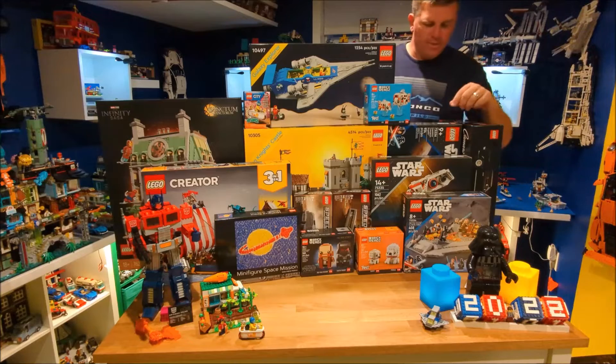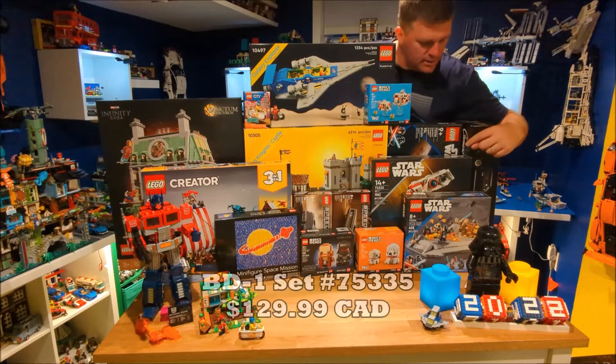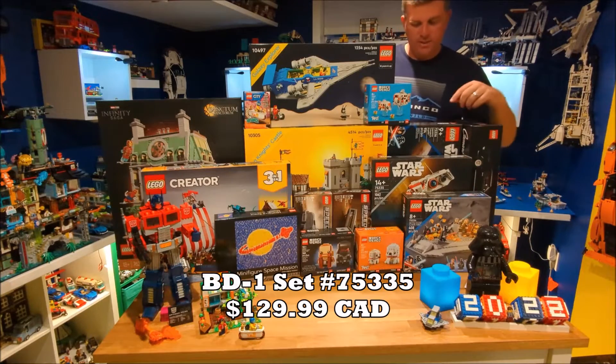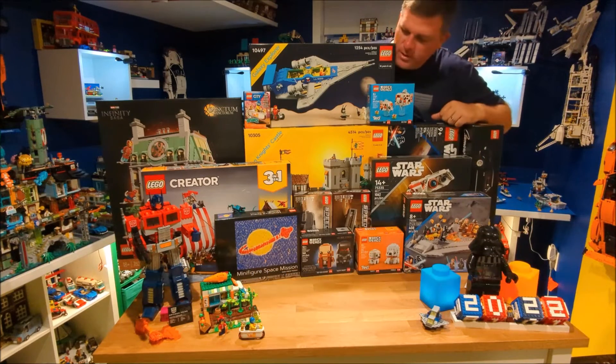Also in the Star Wars line, we did get the Obi-Wan battle with Darth Vader, as well as the BD-1. So we got two great sets there, as well as the Inquisitor Transporter — so three more great Star Wars sets.